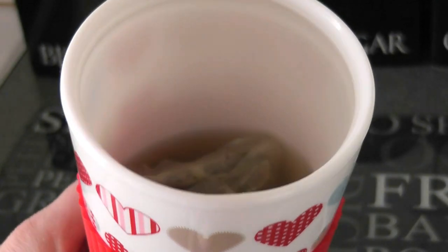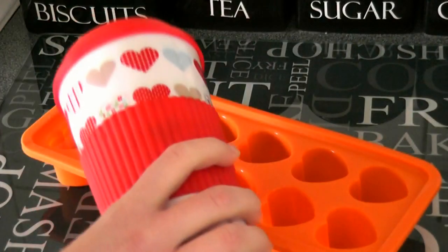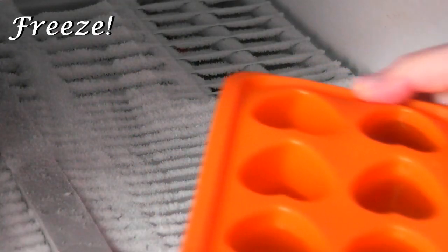I've added my hot water because that's how you make tea. Then you want to allow it to fully cool down. Once it's fully cooled you can pour it into your ice tray, and then pop it in the freezer.